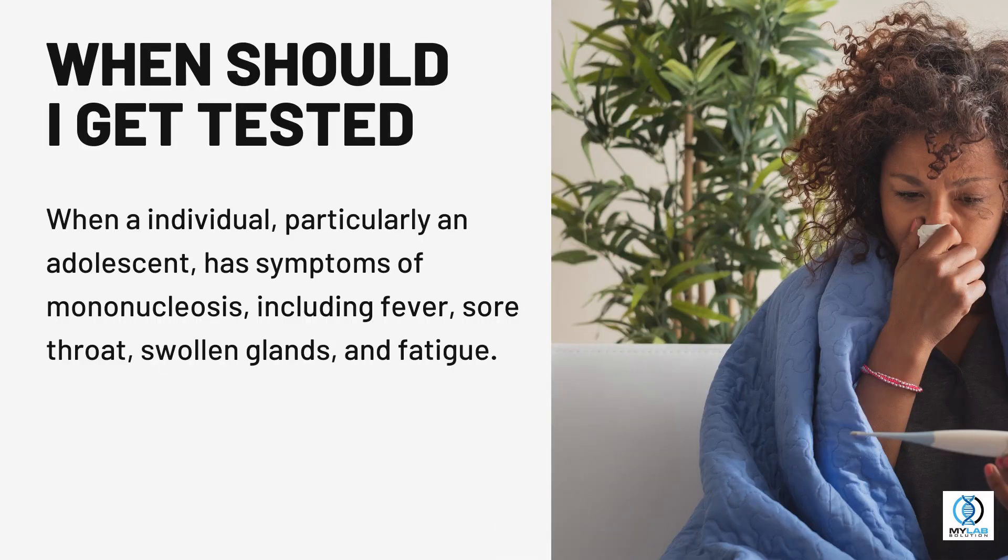When should I get tested? When an individual, particularly an adolescent, has symptoms of mononucleosis, including fever, sore throat, swollen glands, and fatigue.